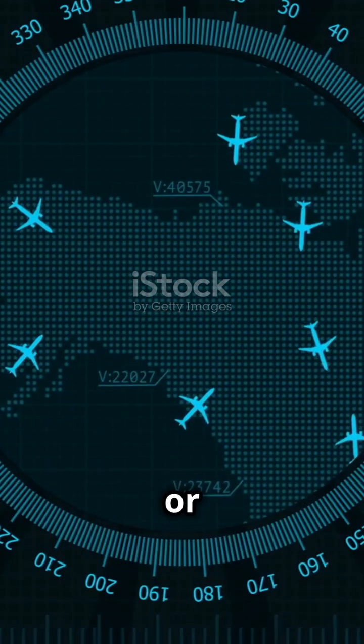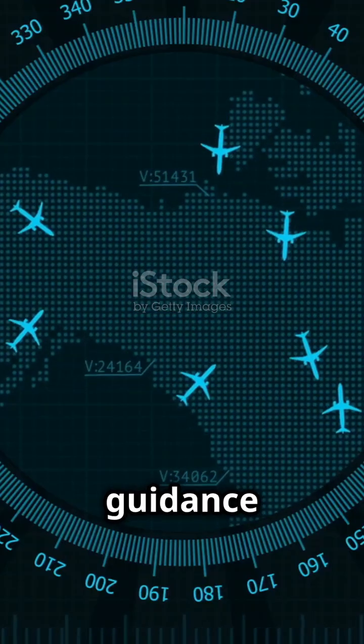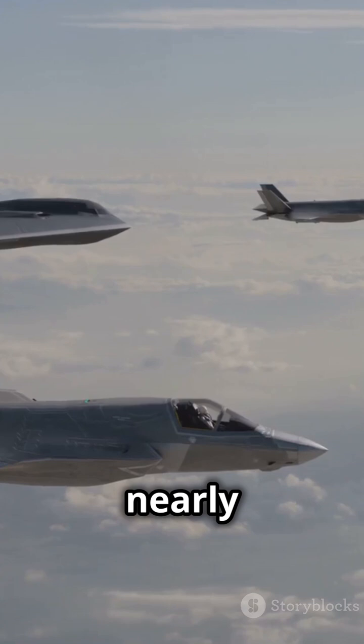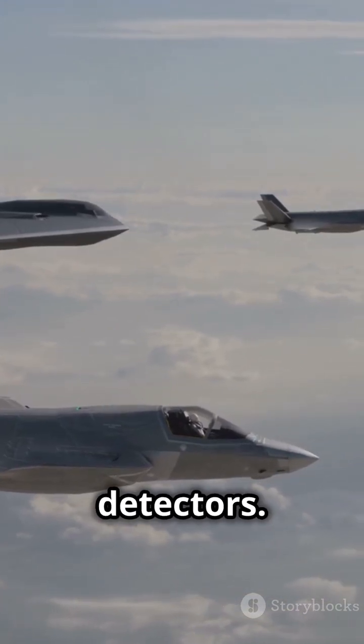Then there's electronic countermeasures, or ECM. Jets use tech to jam radar signals or create fake targets, tricking the missile's guidance system. Stealth and low-observable design also play a big role — these jets are built to be nearly invisible to radar and infrared detectors.